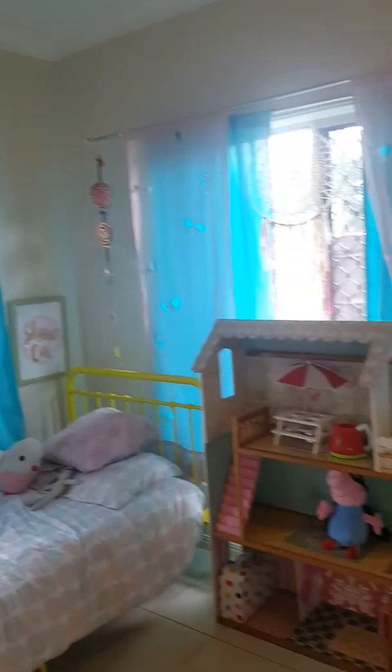The last two bedrooms are down here, so it's quite good to have the separation of the bedrooms. Both have built-in wardrobes.